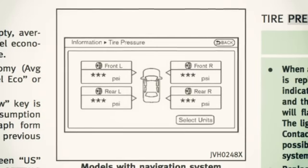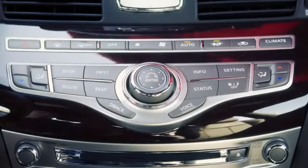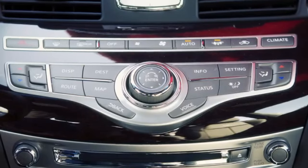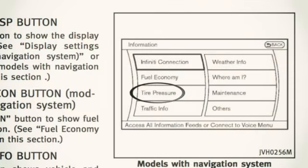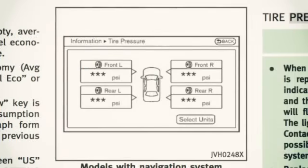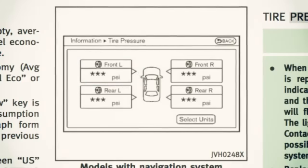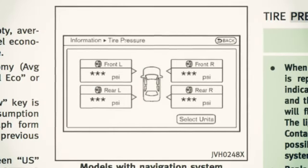Your vehicle also provides individual tire pressure information on the vehicle information display. Press the info button on the center multifunction control panel, then select tire pressure on the vehicle information display. Tire pressure indication in KPA or PSI on the screen means that the pressure is being measured.